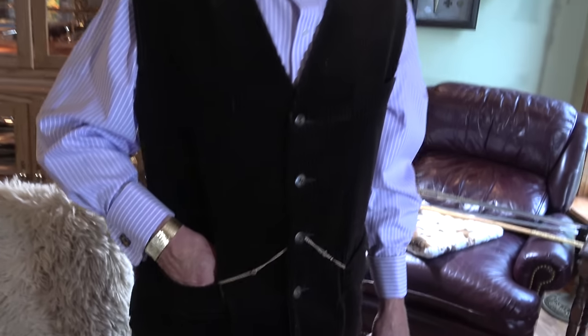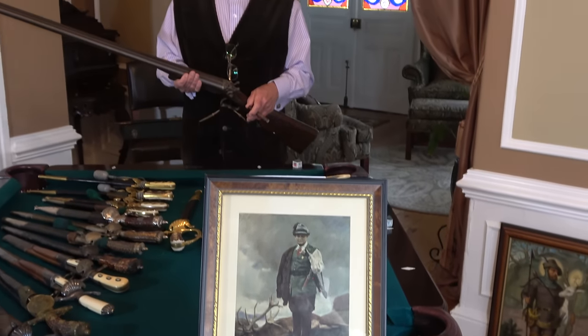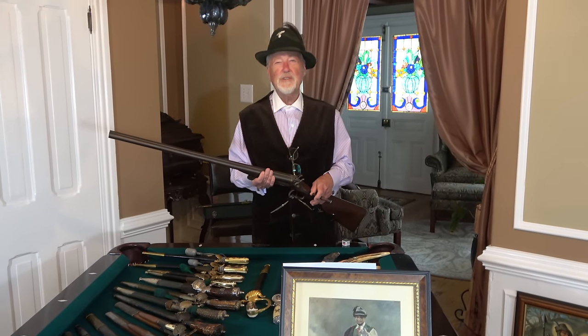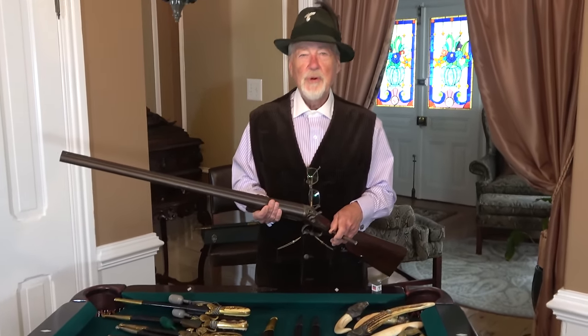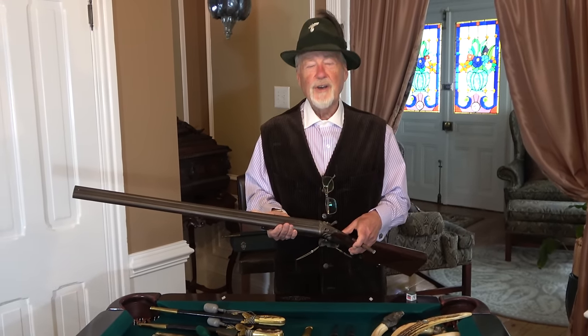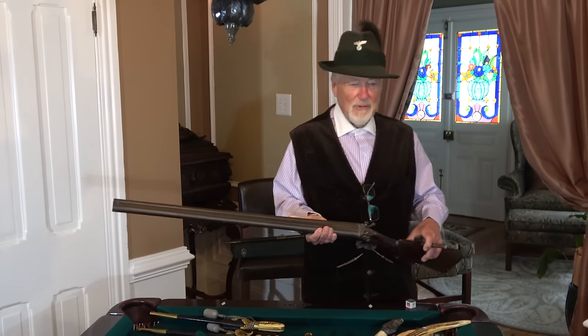With that we'll go downstairs and start the seminar on hunting, forestry, and shooting. Here we are. I thought since we're doing a hunting seminar, maybe I could put my Jäger hut on and show you this beautiful shotgun I also have in my collection. It's definitely worth a peek.